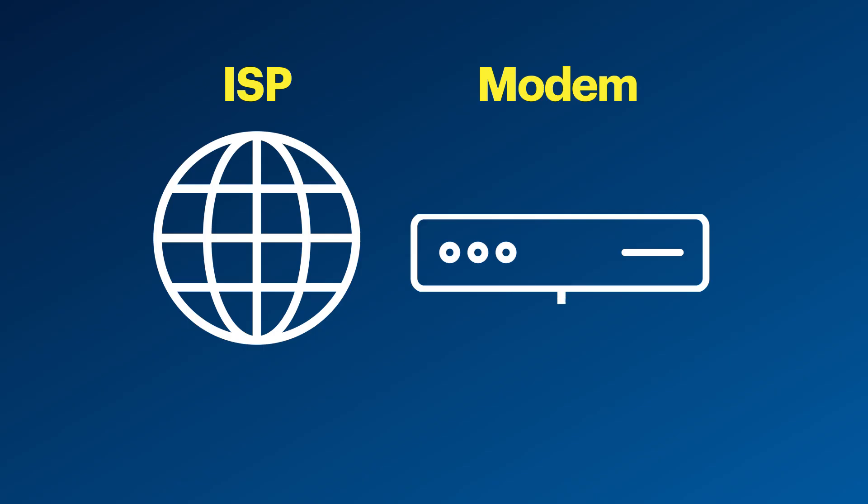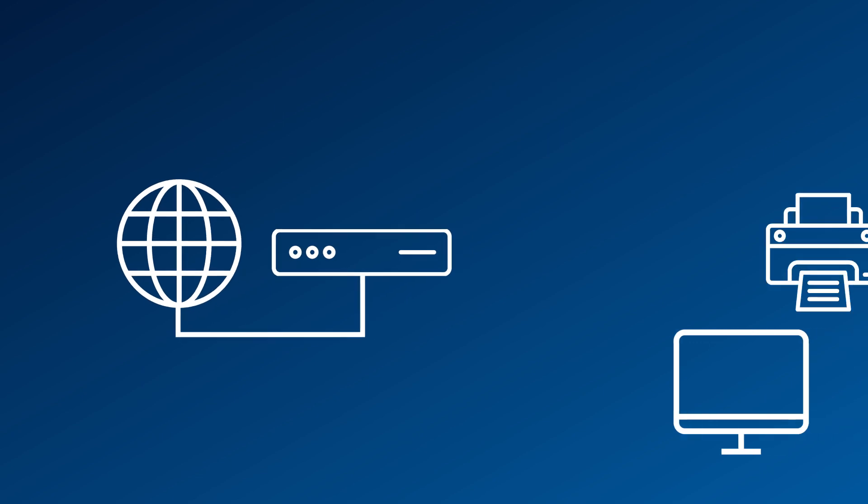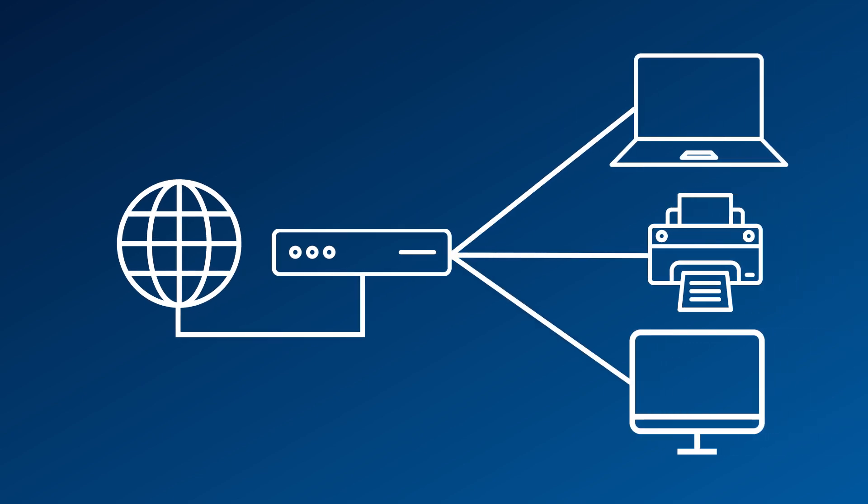Before we jump into the topic, let's look at the big picture to see where multiband routers come into play. Your Internet Service Provider, or ISP, is where you get access to the Internet. You typically connect to the ISP through your modem, which is a little box that links your home network to the wider Internet. The modem translates signals between your ISP and your devices, allowing them to engage with the Internet.